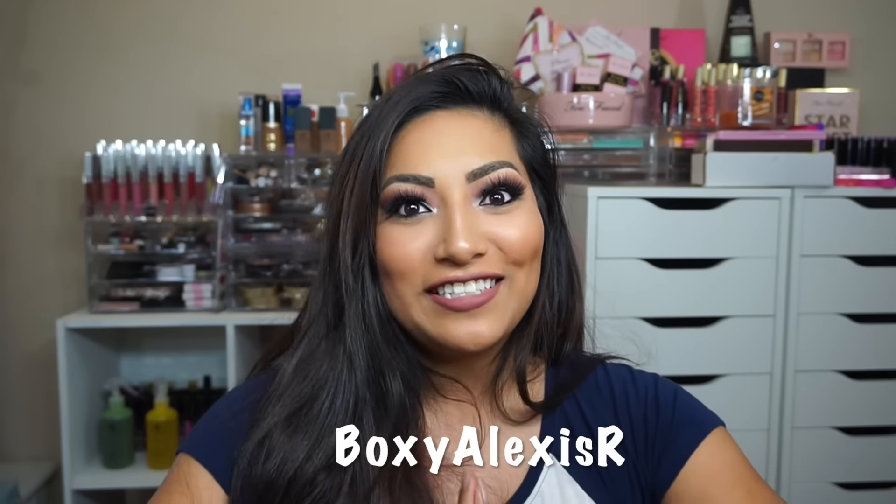Hey beautiful! So today I have a very exciting video for you guys and I'm going to be unboxing BoxyCharm. I'm very excited to do this video because who doesn't love makeup, right? And we have our very own coupon code — it's BoxyAlexisR. Make sure to use that coupon code if you guys like what I have in the box and want to sign up for BoxyCharm. So let's just get into this.